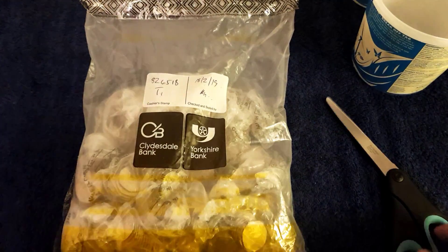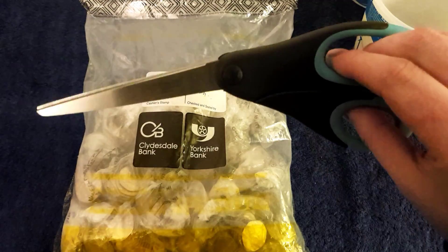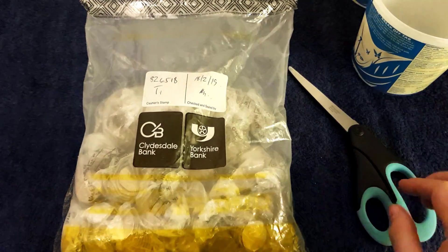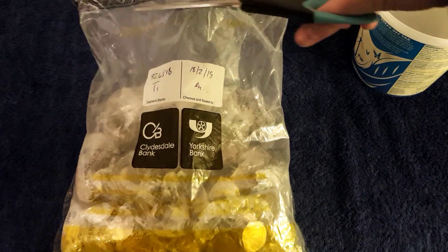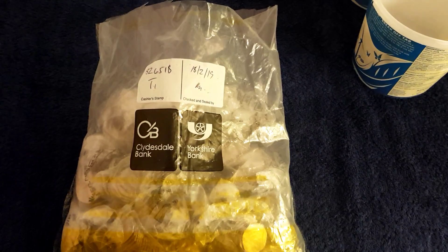They look like all bank bags today. I'm going to say thanks to Lisa and hello and say hi to the cats as well — Billy, Roddy, and you know their names, Pebbles and Cornflake.